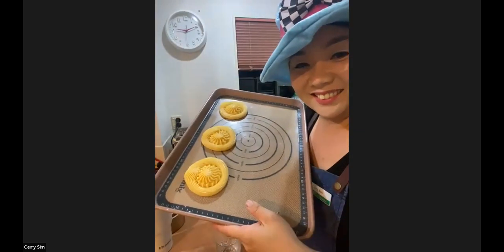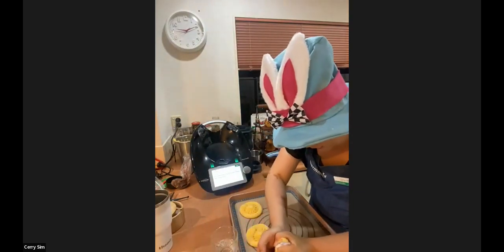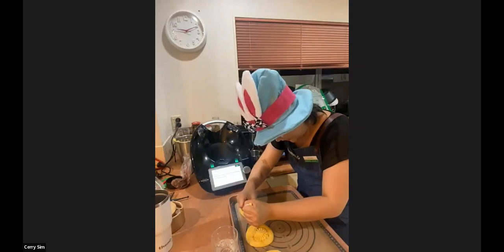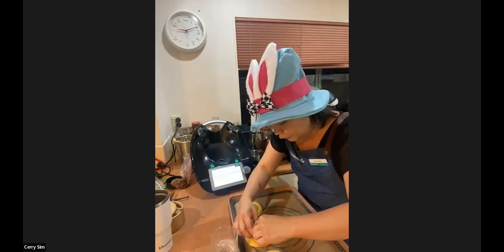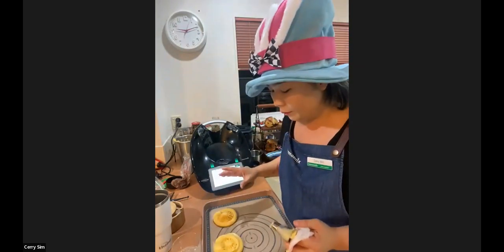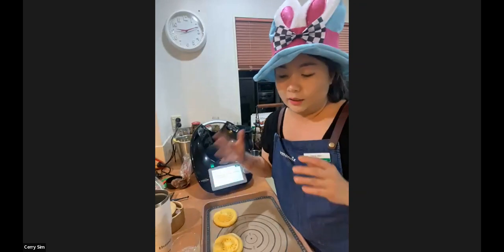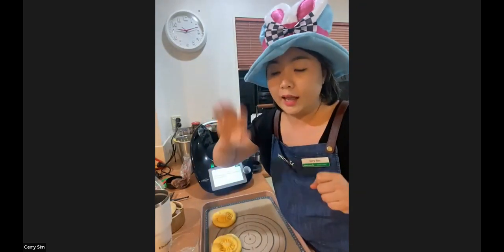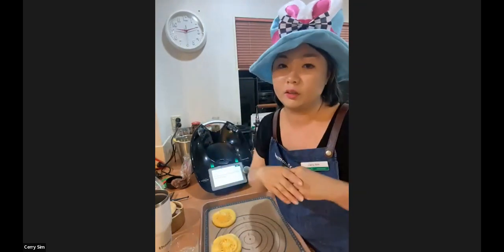I reckon you need another circle on top to make sure there'll be a proper nest in the middle. When you bake in the oven, it depends on how big your pastry is — when it says 15 minutes, it doesn't mean this size will cook in 15 minutes because it's quite big. Once you put it in at 200 degrees and cook for around 15 to 20 minutes, after 20 minutes don't open the door straight away. You can turn off the oven and leave it inside for another five to ten minutes, then open. They won't collapse.